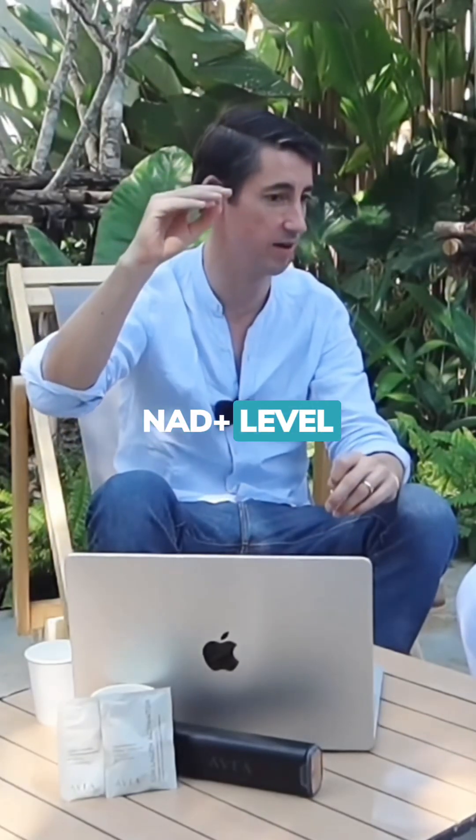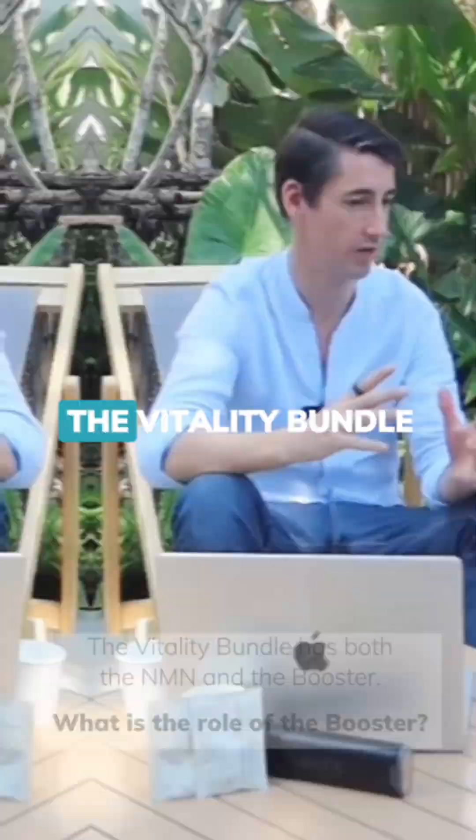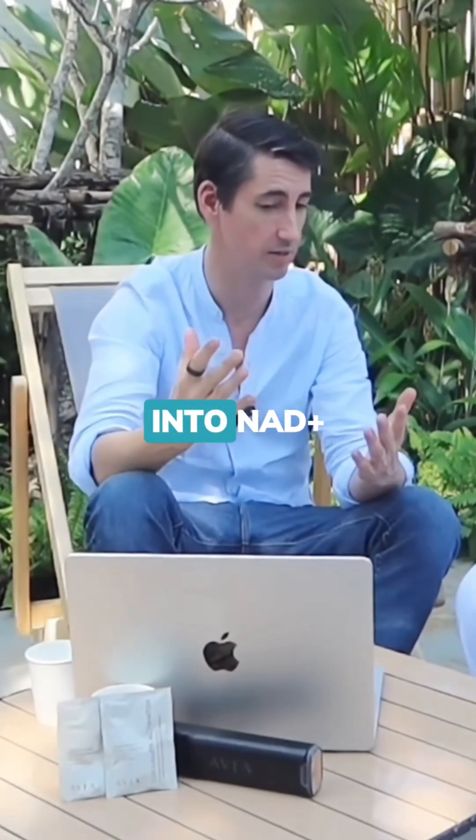You get higher NAD+ levels per milligram NMN when you combine it with the booster. The Vitality Bundle is NMN. NMN is a precursor to NAD, so your body converts NMN into NAD+.